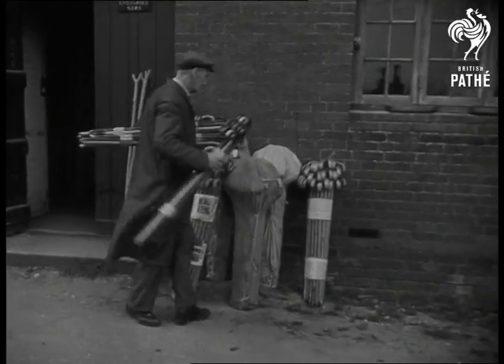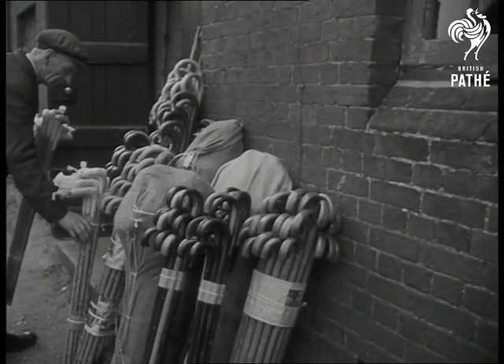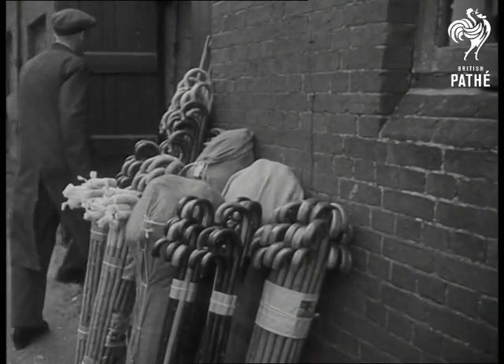There you are — another batch of sticks, walking civilians, for the use of.